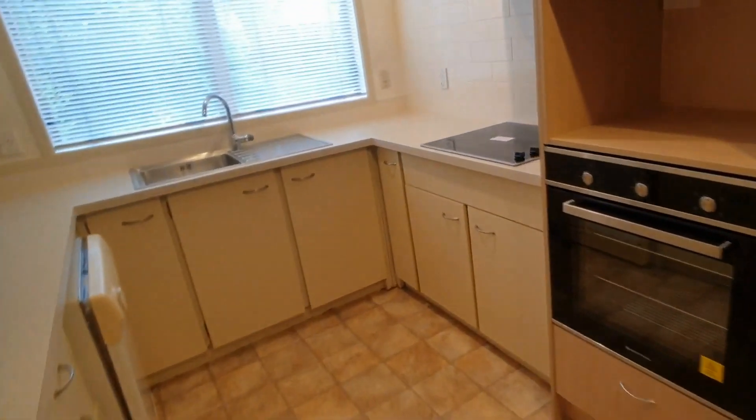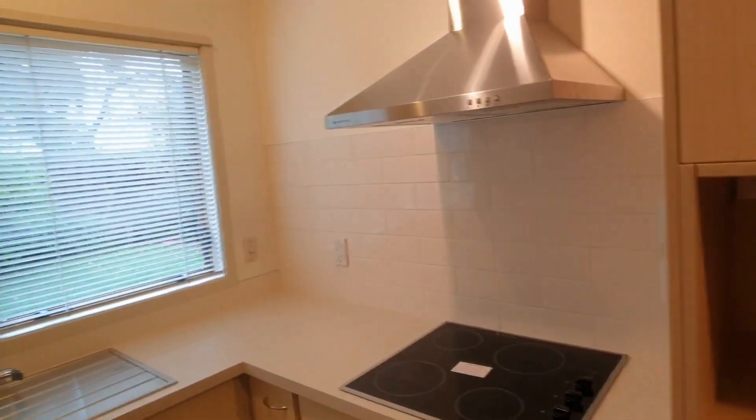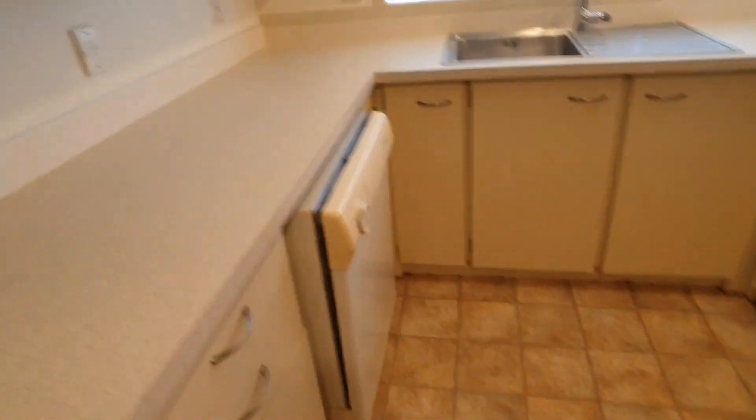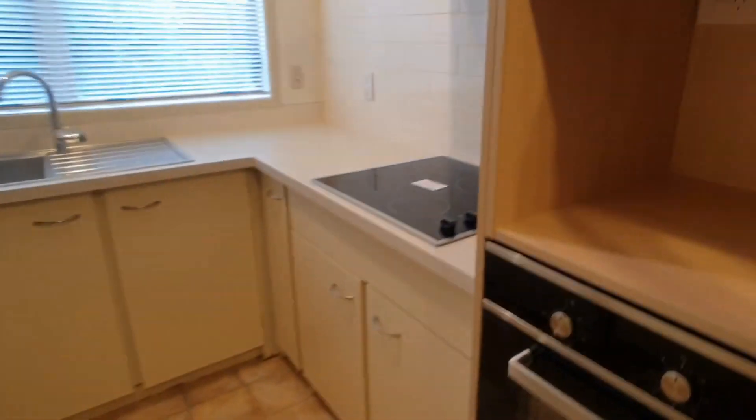And then back this way to the kitchen. The owner has just had a new oven and hob top fitted, along with a range hood and bench, and it does have a dishwasher. There are plenty of cupboards, plus a pantry.